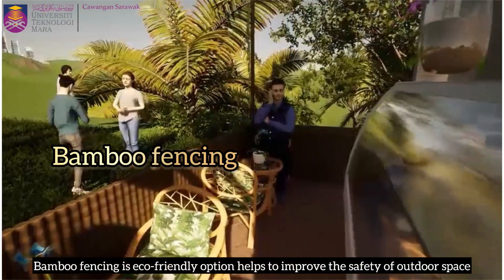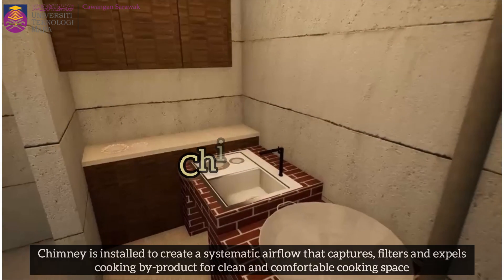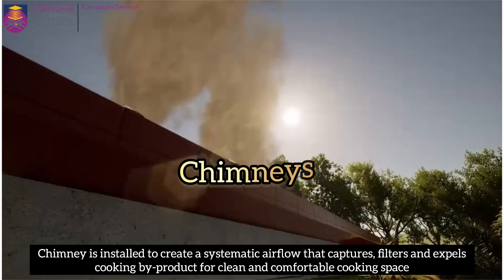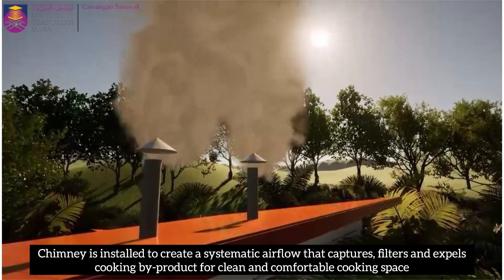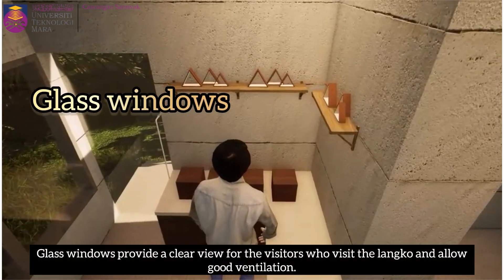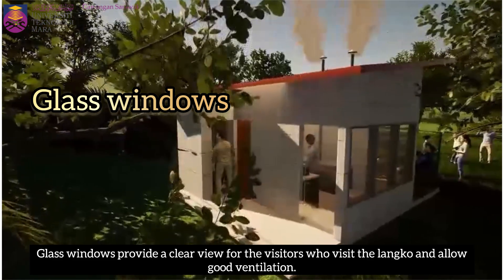Bamboo fencing is an eco-friendly option that helps improve the safety of outdoor space. The chimney is installed to create a systematic airflow that captures, filters, and expels cooking by-products for a clean and comfortable cooking space. Glass windows provide a clear view for visitors and allow good ventilation.